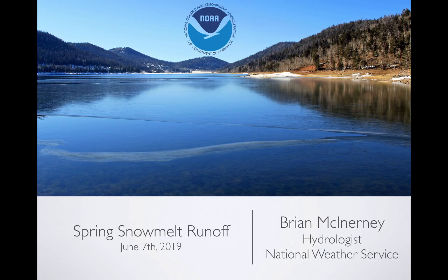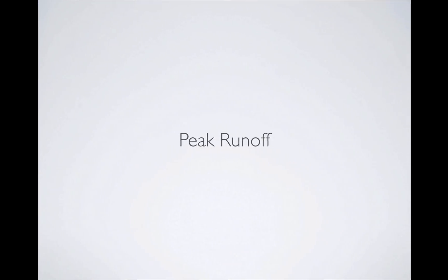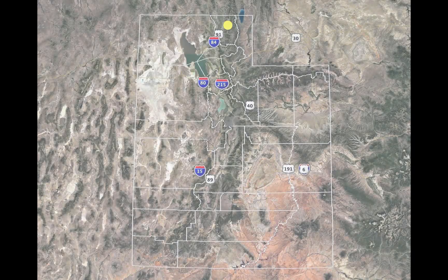Hi everybody. Today is Friday, June 7, 2019. My name is Brian McInerney. I'm the hydrologist here with the National Weather Service Forecast Office in Salt Lake City. This is a spring snowmelt runoff briefing looking specifically at peak flows, where we are today and where we're headed in the near future. Let's take a scan down through the state, at least through the northern parts, and then we'll talk about what's going on in the south.